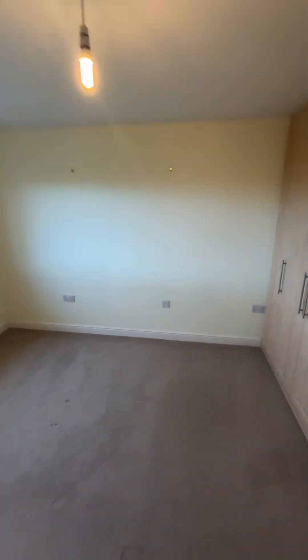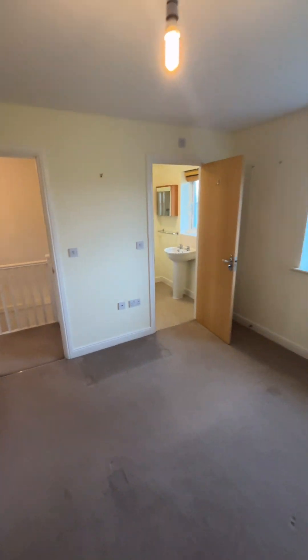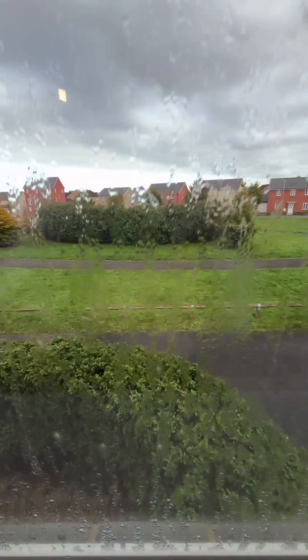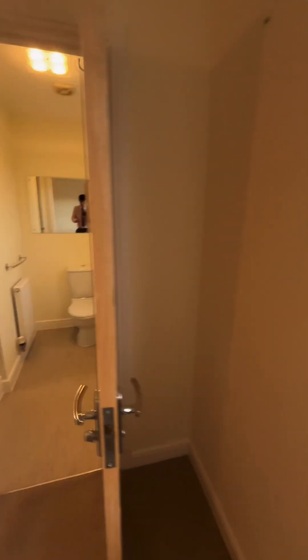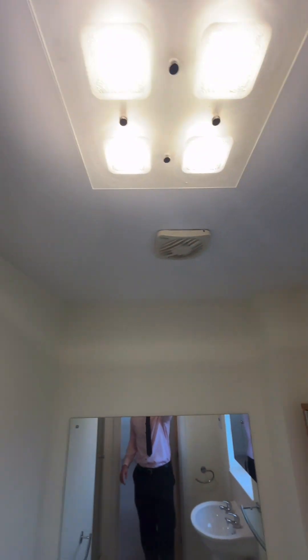The master bedroom has built-in wardrobes and is a great size, with a view out onto the front. There's also an ensuite shower room in immaculate condition.